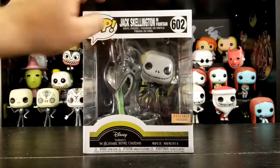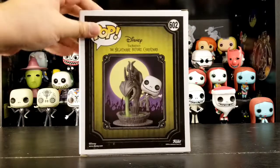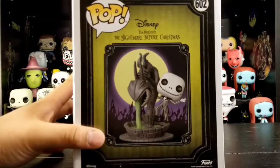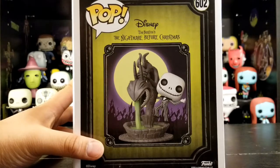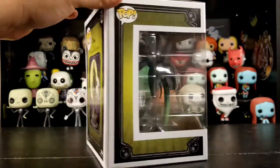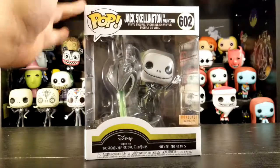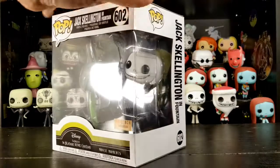Every time we watch that movie, it has a lot more songs than I remember. I think it's because everybody always mentions the same three songs all the time — 'This Is Halloween,' 'What's This,' and 'Sally's Song' — so I always forget about every other song.